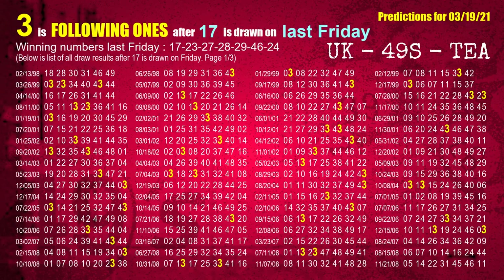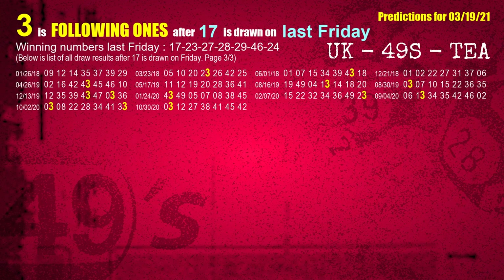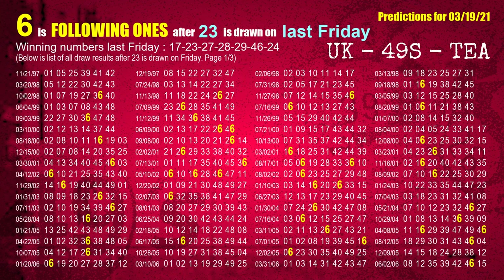After calculating following ones with today's result, we will find out following ones through the result of the same day last week. The first winning number last Friday is 17. We list all draw results which are one week after a Friday draw with 17 as a winning number. The most frequently following units digit is 3 when 17 is the winning number on last Friday. We also highlight the units digit 3 in yellow for you.